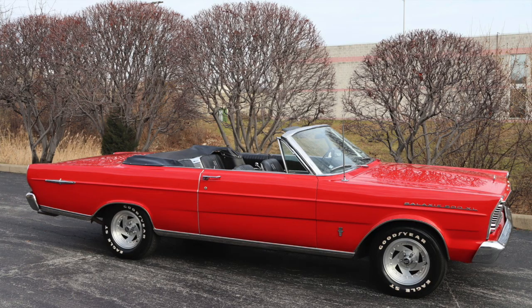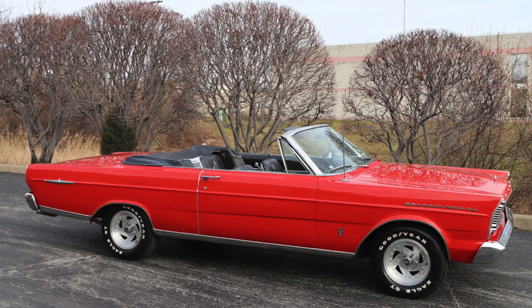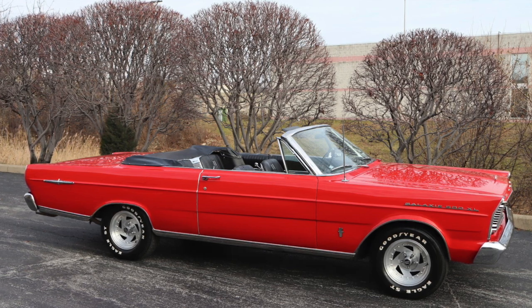Today on Car Classics we're taking a look at a 1965 Ford Galaxie 500 XL convertible. Please take a moment and hit that bell and subscribe button to see all of our classic car content.